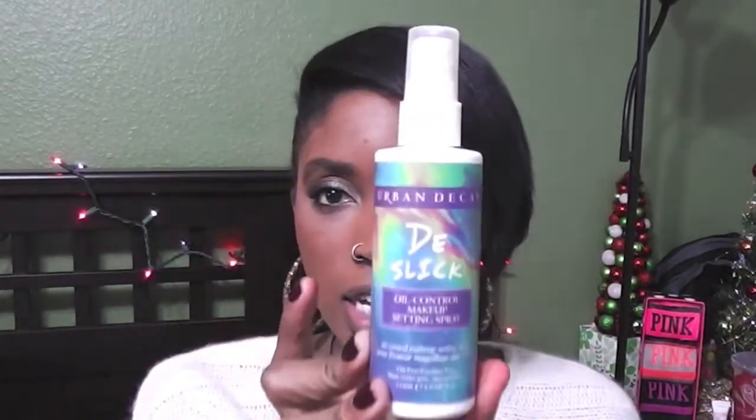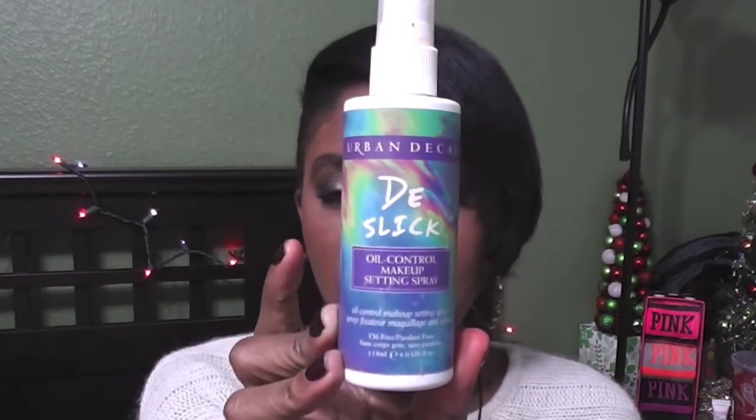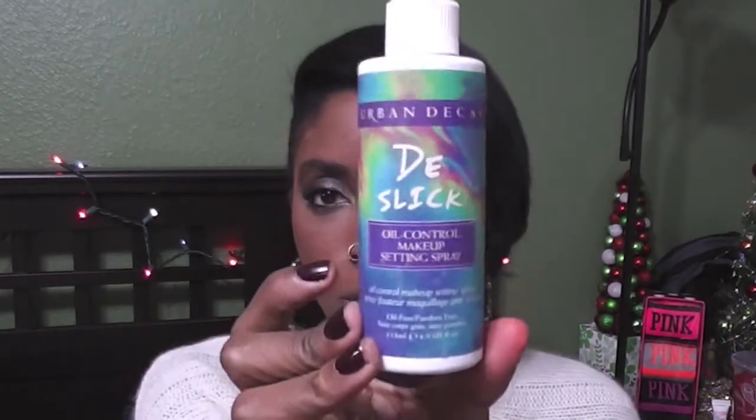First thing I used — and I'll let you know if I love it, hate it, or if I'll repurchase — is the Urban Decay setting spray in De-Slick. It's an oil control makeup setting spray. This didn't work for me. I don't know if I have a super naturally oily face, but it just didn't really work. I'd spray it before makeup, put my makeup on, then spray it after.